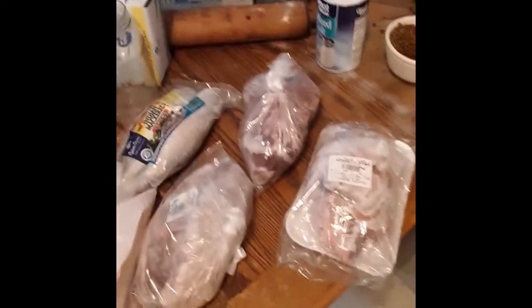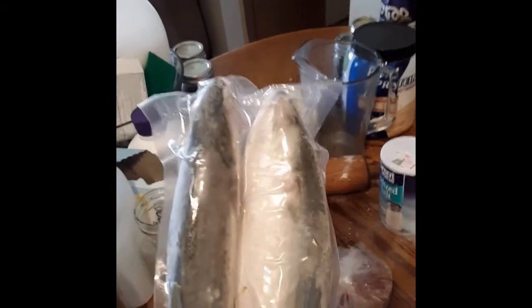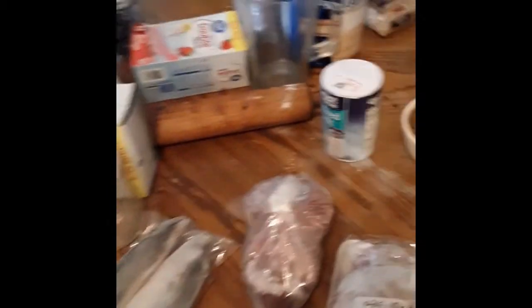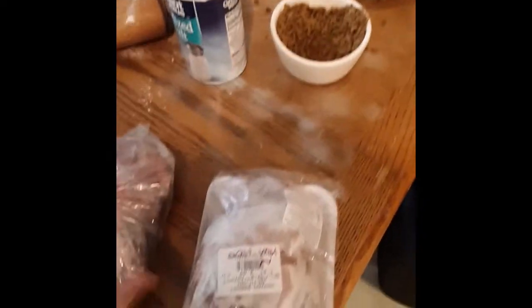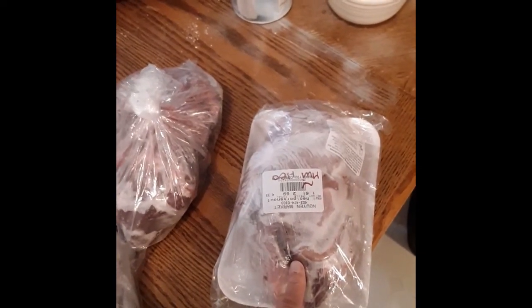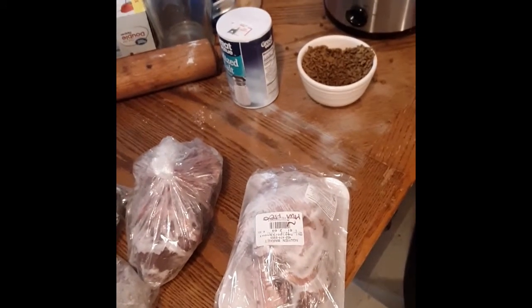Finally, I went to the Asian market where I get some of Isaac's food. I got mackerel — whole fish; he'll eat about half a fish with a meal. I got pork tongue, pork heart — two of each — and pork snout. I was looking for pork feet, which he really likes, but they didn't have it, so he's going to have to deal with pork snout this time.